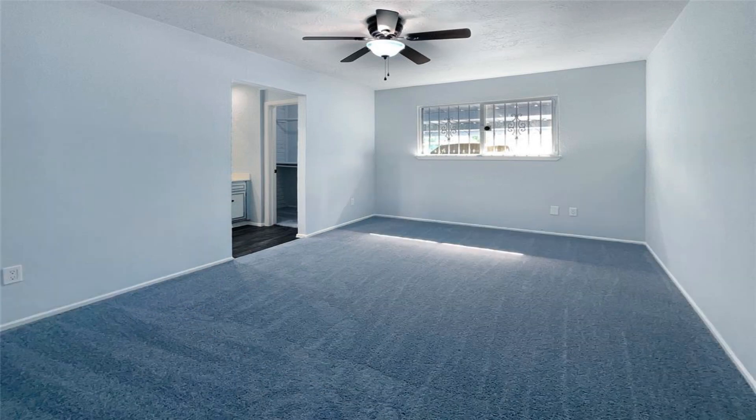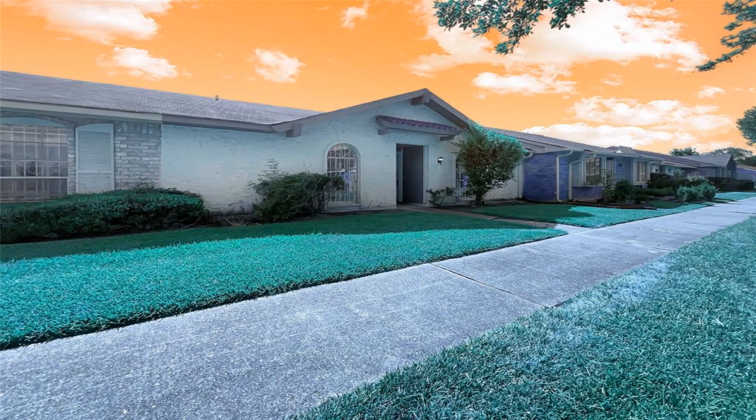Come and see this property today and make it yours. This home has been virtually staged to illustrate its potential.